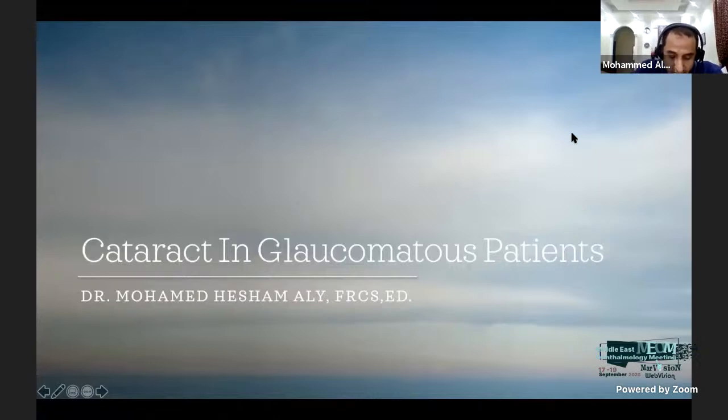The first speaker for our session today, the cataract session, will be about cataract in ocular comorbidity. The first talk will be by Dr. Muhammad Ali Hisham, a cataract surgeon and medical director of Maghreb Hospital in Dubai. He is also a glaucoma specialist. Dr. Muhammad Ali, the mic is with you.